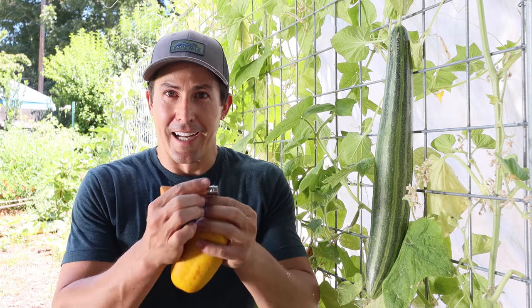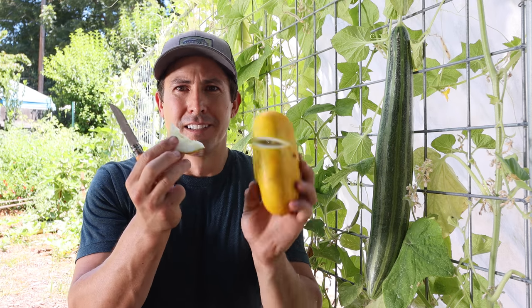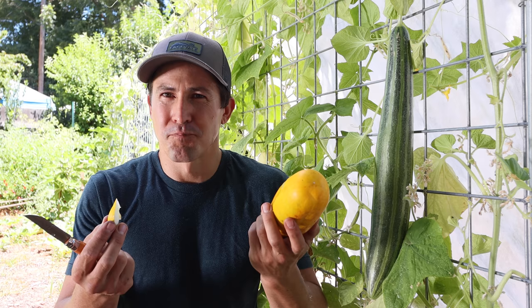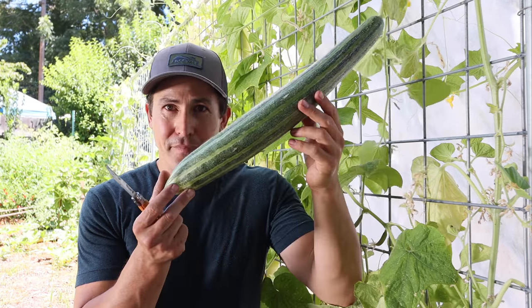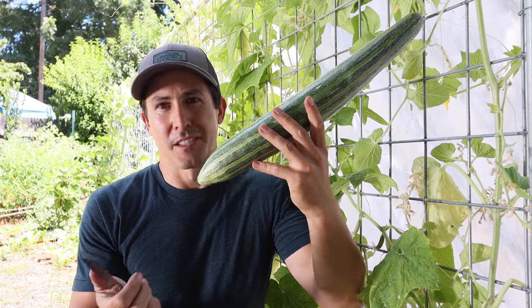Let's do a little taste test to see why you probably don't want to eat a cucumber that looks like this. The skin is very bitter, the flesh itself is a bit spongy and kind of bland. Here's a pickling cucumber that's clearly been on the plant too long — it's not poisonous or anything, but if you see a yellow cucumber like this that's not a lemon cucumber that's supposed to be yellow, it's probably not going to be that good to eat.